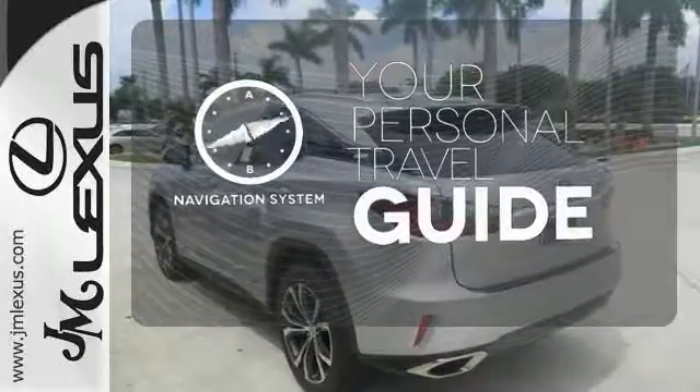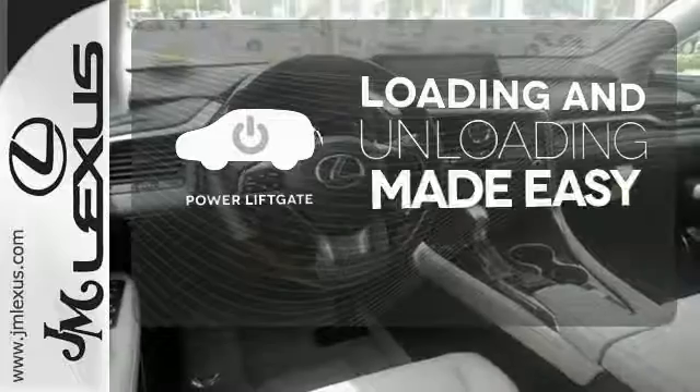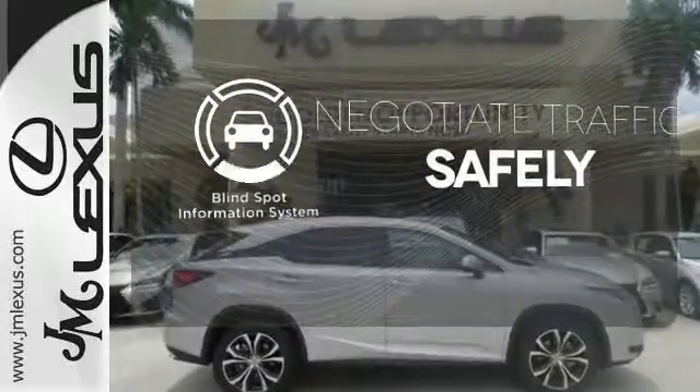It comes with a navigation system to easily guide you to your destination. Loading and unloading your vehicle just got easier with the power liftgate. Safety comes by being aware of your surroundings, and for that, the blind spot indicator can't be beat.